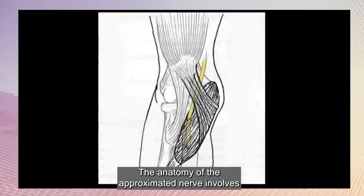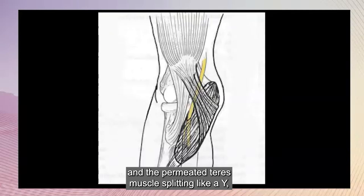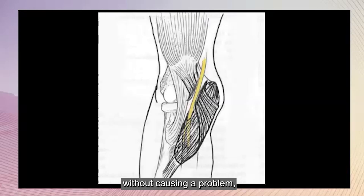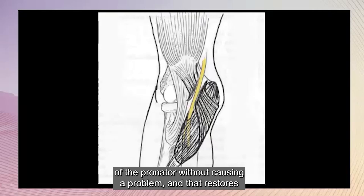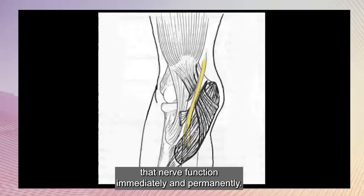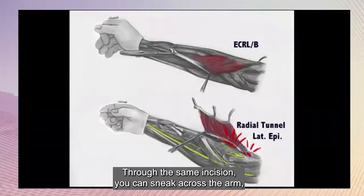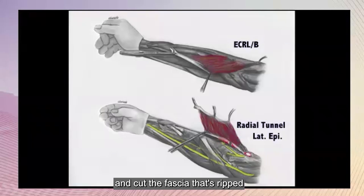The anatomy of the anterior interosseous nerve involves the biceps tendon splitting like a Y, and the pronator teres muscle splitting like a Y, and then the median nerve splitting like a Y. You can cut the bicipital aponeurosis without causing a problem, and you can cut the deep fascia of the ulnar origin of the pronator without causing a problem, and that restores nerve function immediately and permanently. Through the same incision, you can sneak across the arm and decompress the posterior interosseous nerve, and cut the fascia underneath the wrist extensor, treating tennis elbow simultaneously through the same incision.